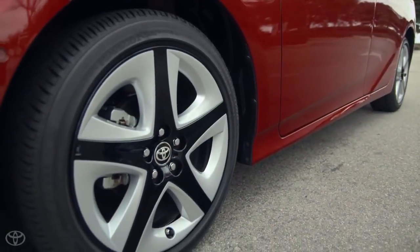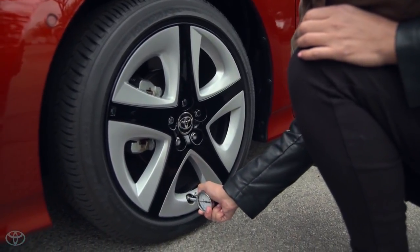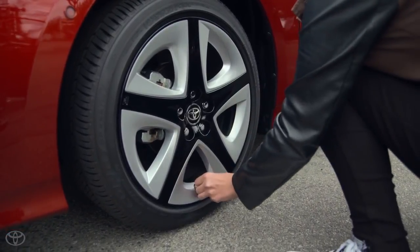The first tip is to properly maintain your vehicle. This includes checking your tire pressures regularly. Low tire pressure can affect your mileage negatively.